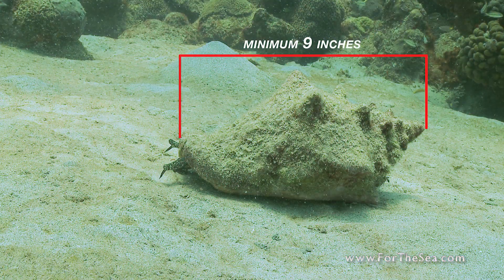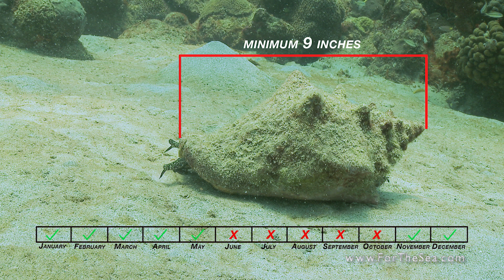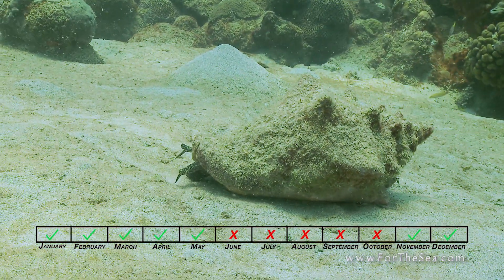The minimum catch size for queen conch is 9 inches, and the close season for conch harvesting in the U.S. Virgin Islands runs from June 1st to October 31st.